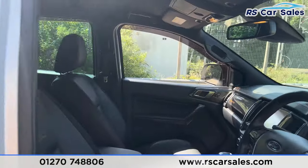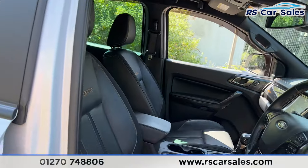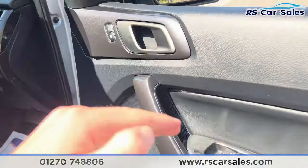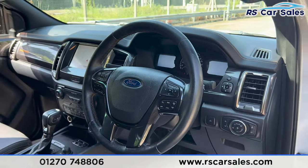Taking a look at the front, we've got the same half leather interior with the Wildtrack logo embroidered in orange, along with orange stitching. Both front seats are heated, the driver's seat is electrically adjustable, and we have electric windows with childlock for the rear. We also have the automatic lights and electric mirrors.